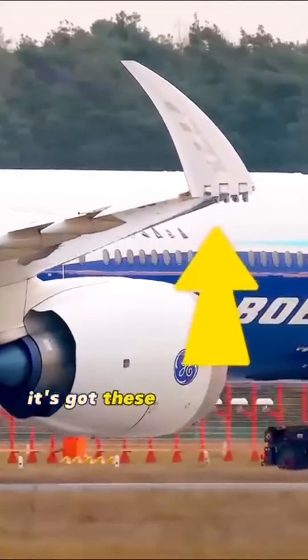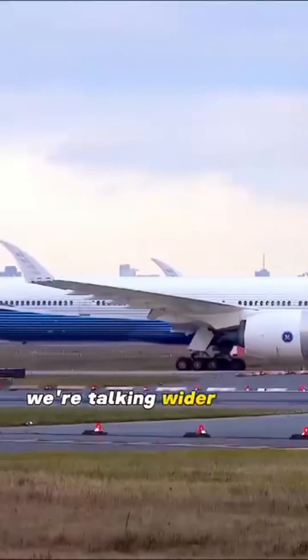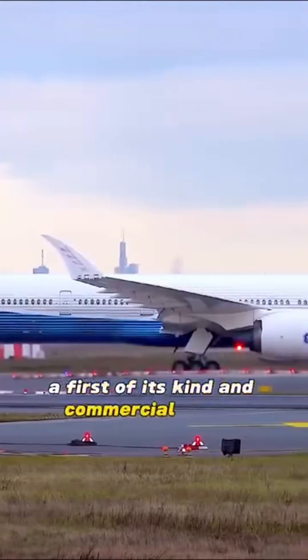What's the deal? It's got these new-fangled foldable wingtips made of fancy composite materials. We're talking wider cabins, megathrust engines, and foldable wingtips — a first of its kind in commercial planes.